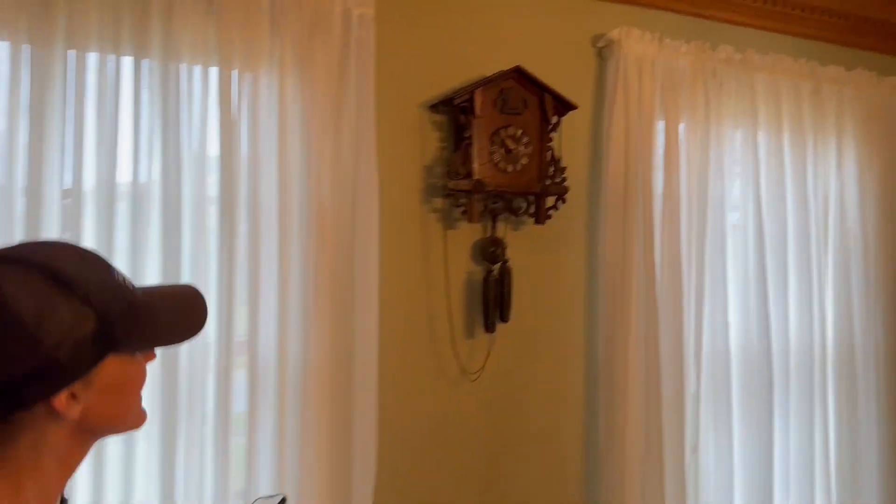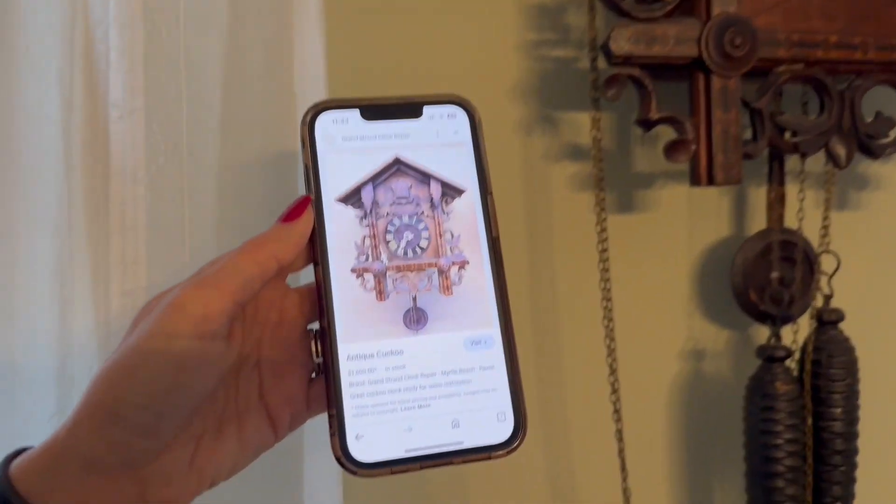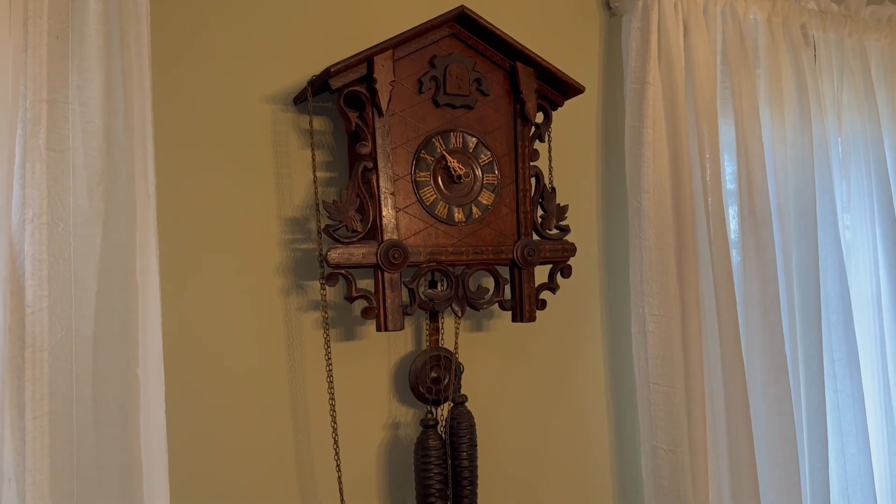What about this clock? This antique cuckoo clock — $1,600! Guys, check your parents' home immediately.